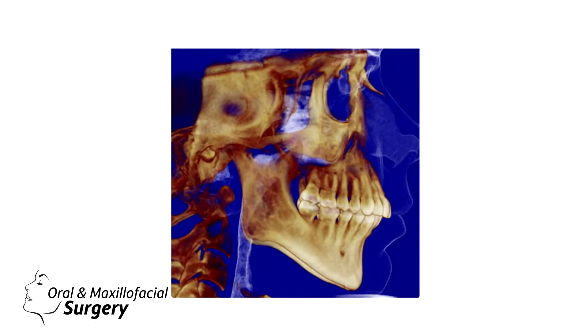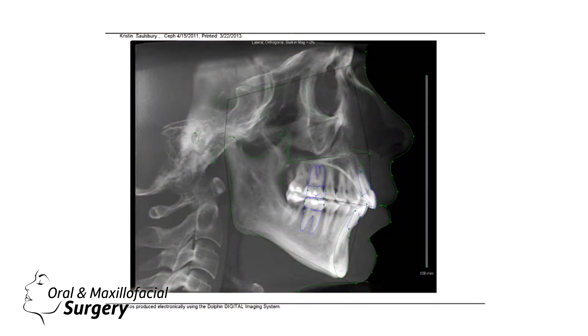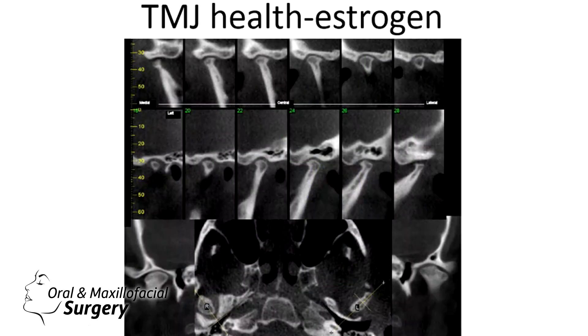This is her preoperative mouth opening. Now we're going to talk about the problem that this patient had. She had very close to Class 1, but she had severe TMJ problems — she couldn't open. She had severely resorbed condyles. They were like a drumstick when you look at the TMJ health.